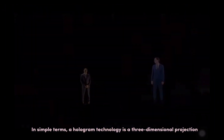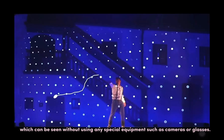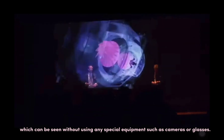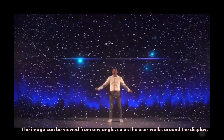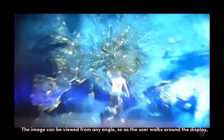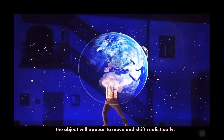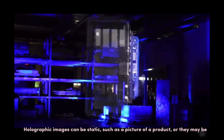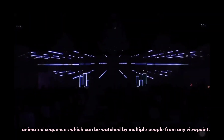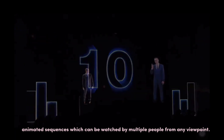In simple terms, hologram technology is a three-dimensional projection which can be seen without using any special equipment such as cameras or glasses. The image can be viewed from any angle, so as the user walks around the display, the object will appear to move and shift realistically. Holographic images can be static, such as a picture of a product, or they may be animated sequences which can be watched by multiple people from any viewpoint.